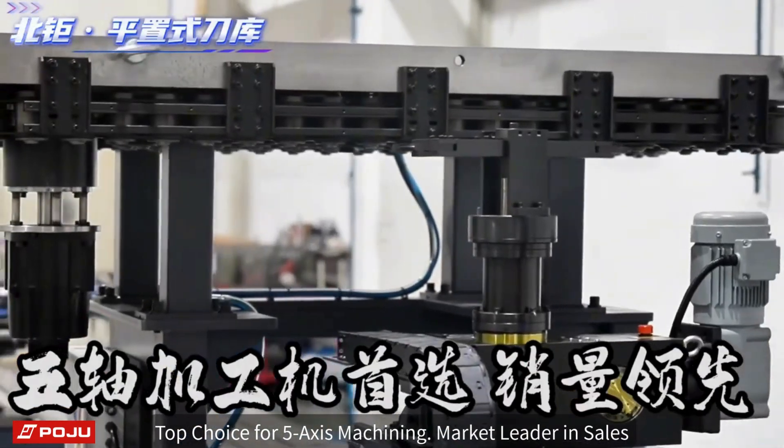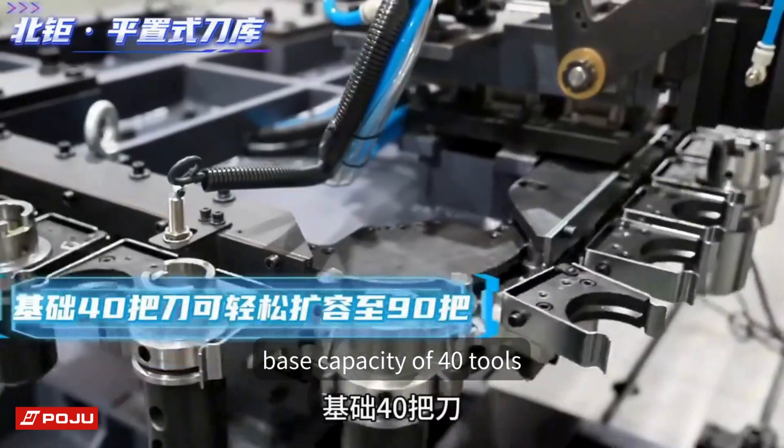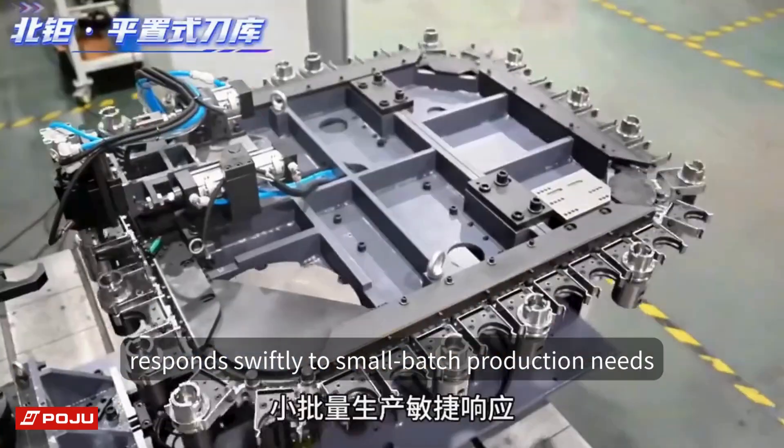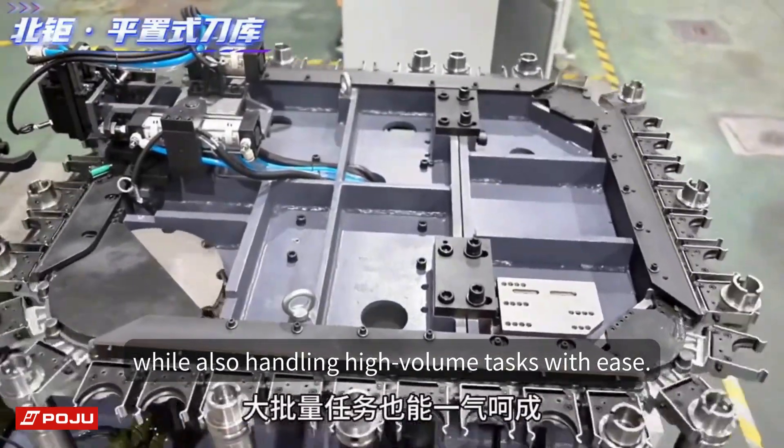The top choice for five-axis machining and market leader in sales, it offers high capacity and greater flexibility. With a base capacity of 40 tools expandable to hold up to 90 tools, it responds swiftly to small batch production needs while also handling high volume tasks with ease.